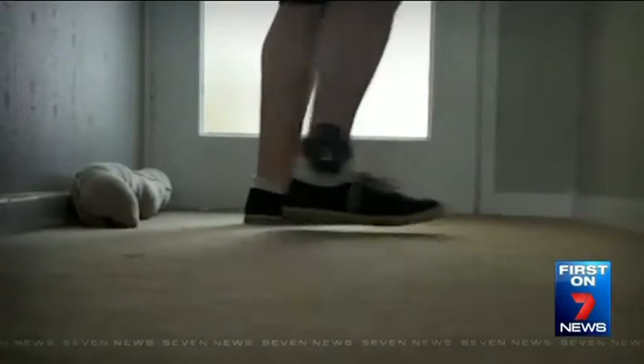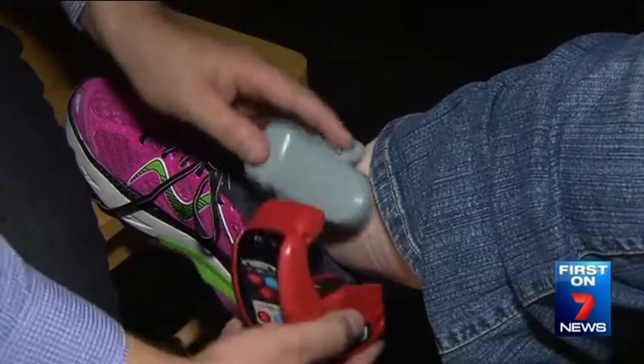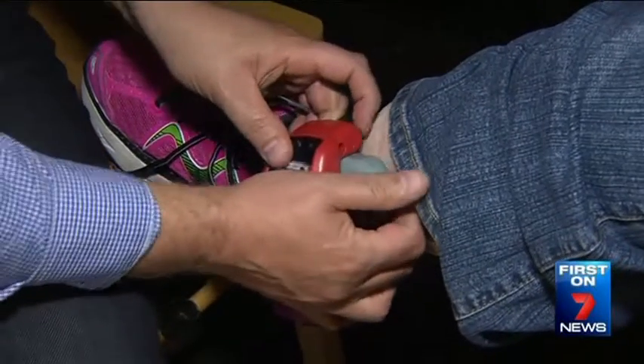Our bombshell report caught the corrections department off guard. The practice as described in the Channel 7 story was not one that the department was immediately aware of, and it sparked urgent changes to tighten up the system. Since the story, a substantial review has been undertaken by the Department of Corrections, resulting in a very significant beefing up of technology and a number of other procedures.